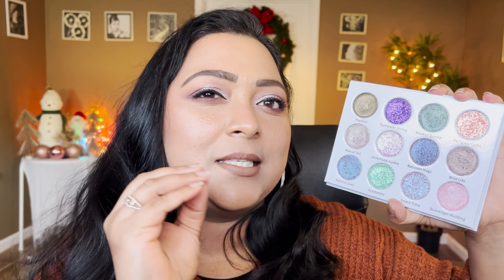I cannot wait to show you guys the entire palette in action. If you're interested in seeing the swatches and three eye looks using this palette, please keep on watching. Let's start off with the swatches — I'm going to do live swatches, going row by row, so you can see how this palette looks in action before we dive into the three eye looks.